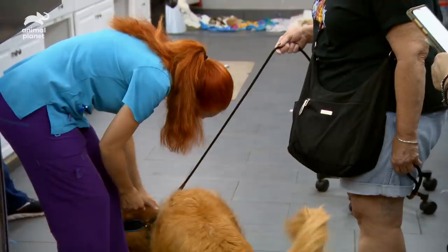You are just adorable, yes you are. You are like the little Fred.